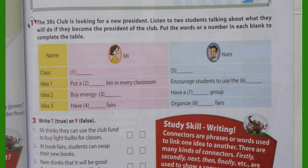I'm Nam from Class 6E. If I become the president of the club, I'll encourage the students to go to school by bus. It'll be fun and save the environment. Next, I will set up a gardening group. We can grow flowers in our school garden. Finally, I'll organise some uniform fairs where students can swap their used uniforms with younger or older students.